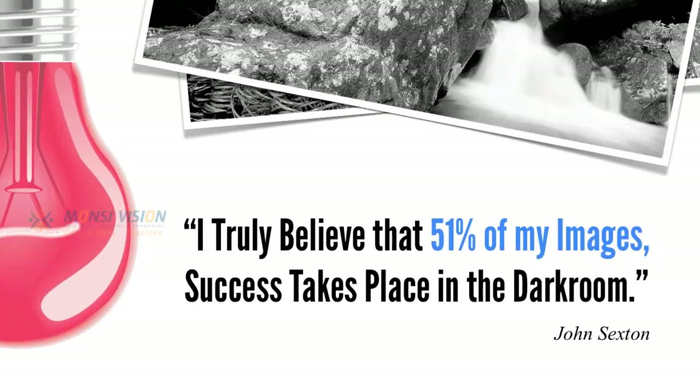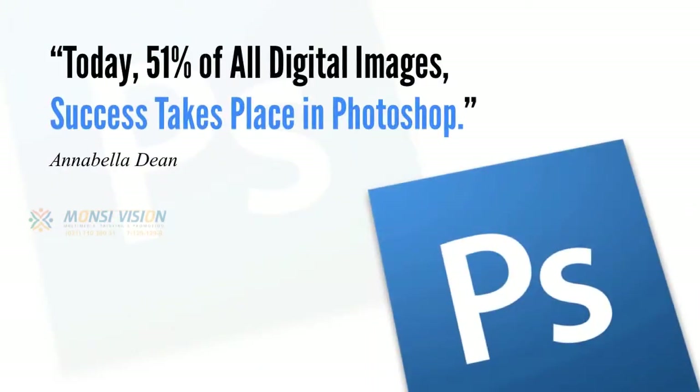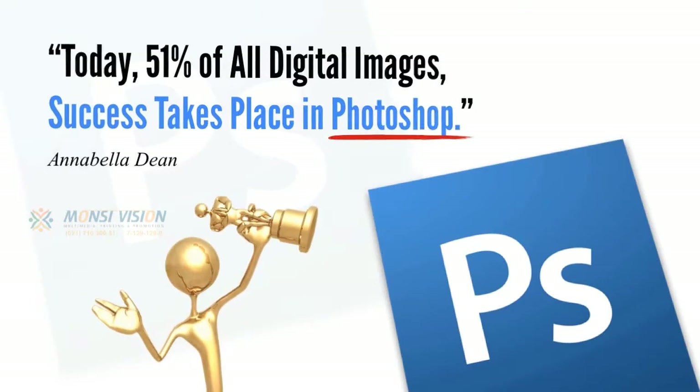Anyway, the quote goes like this: I truly believe that 51% of my images' success takes place in the darkroom. Well, here's what I believe. Today, 51% of all digital images' success takes place in Photoshop.